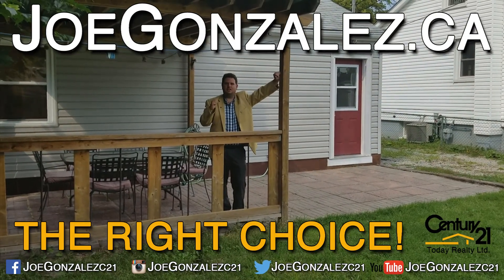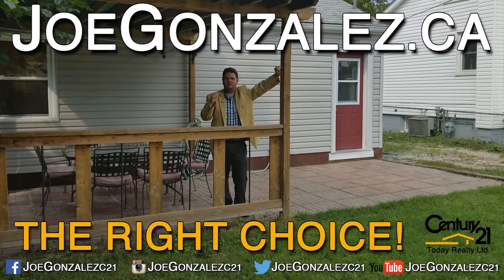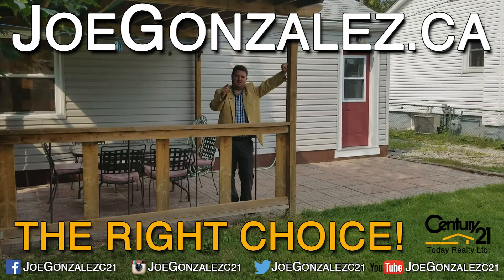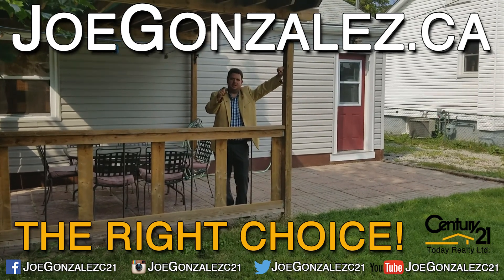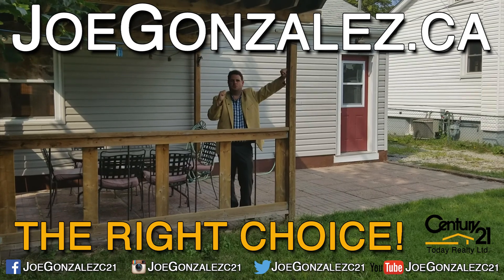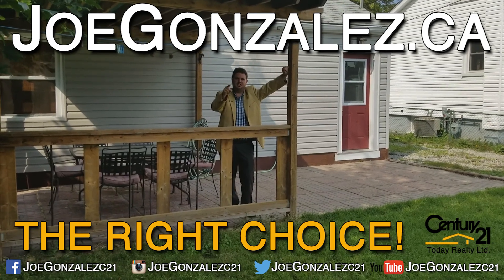And that concludes our tour here at my newest listing in Welland. If you want to come and take a look, give me a call on my cell, text me, hit me up on Facebook, email me — get a hold of me any way you can and we'll come take a look. This one won't last long. See you next time.